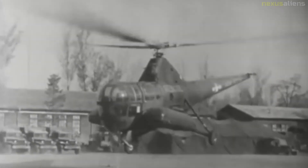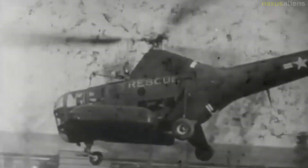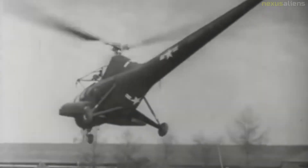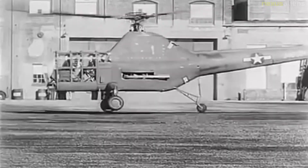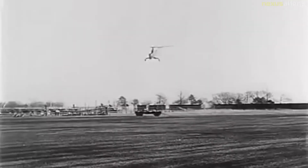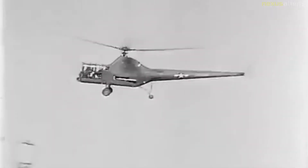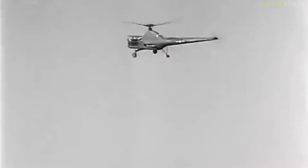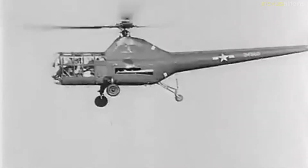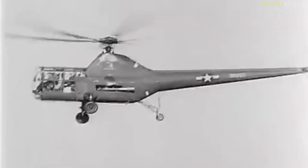The S-51 was initially intended to appeal to civilian as well as military operators and was the first helicopter to be sold to a commercial user. Eleven S-51s were ordered by the USAF and designated the R-5F, while 92 went to the Navy as the HO3S-1, commonly referred to as the Horse. In Britain, Westland Aircraft began production in 1946 of the Westland Sikorsky S-51 Dragonfly for the Royal Navy and the Royal Air Force.